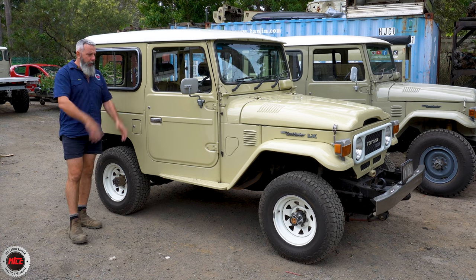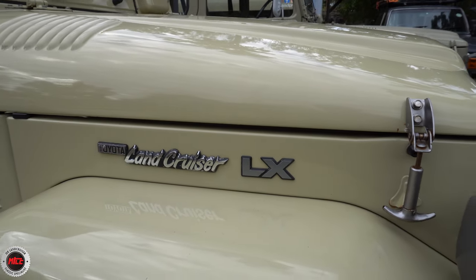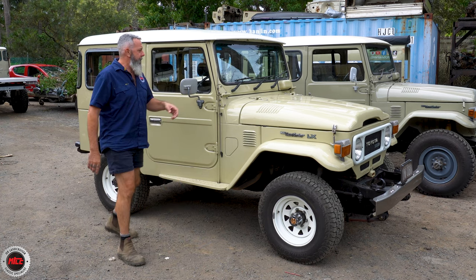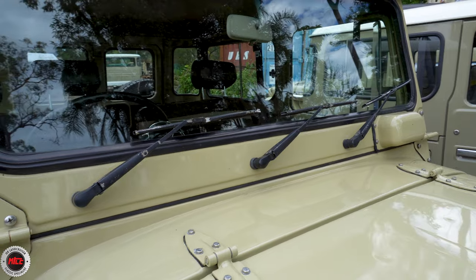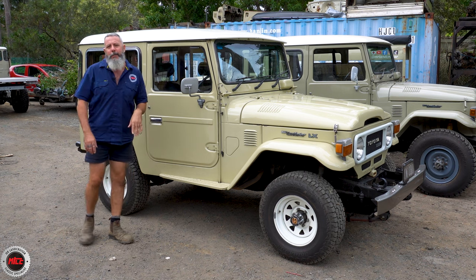We'll go through some of the little features on it. The exterior giveaways — it's got a little badge right here saying LX, showing that it's the LX model. And the triple wiper — you don't see too many of those. Most people into the 40s know about it, but this has got three windscreen wipers on the LX model.